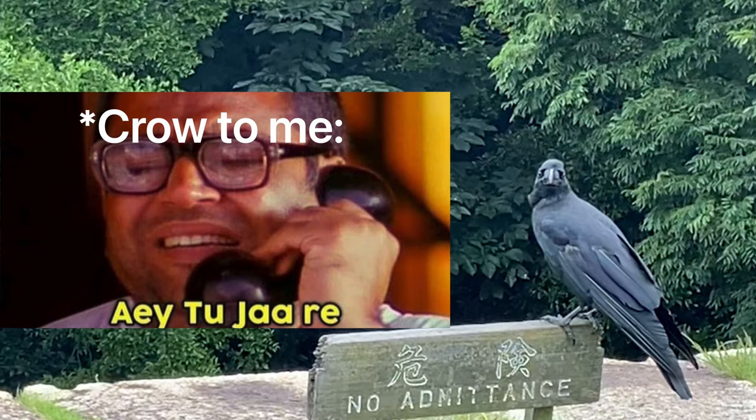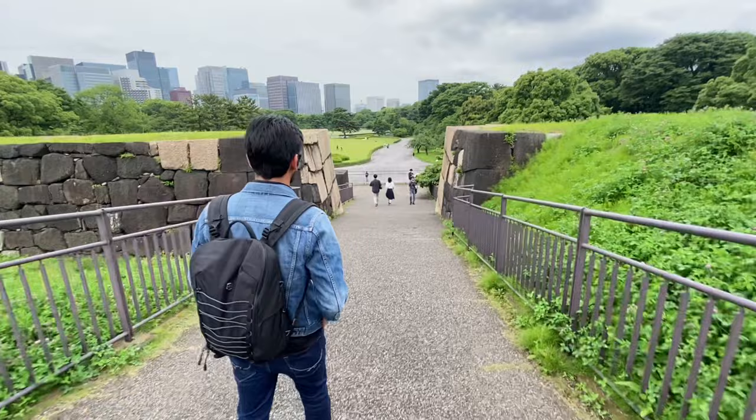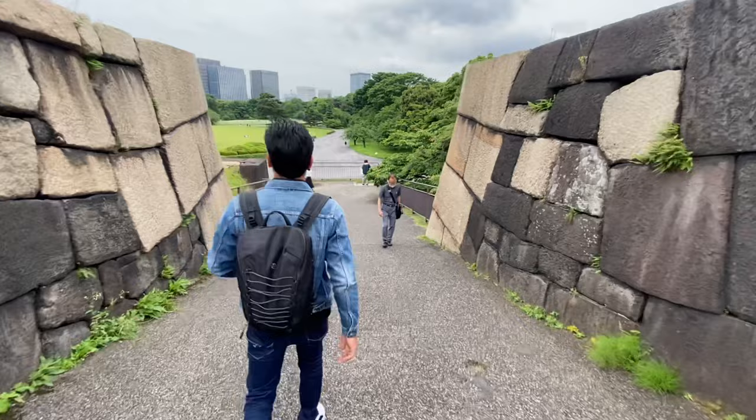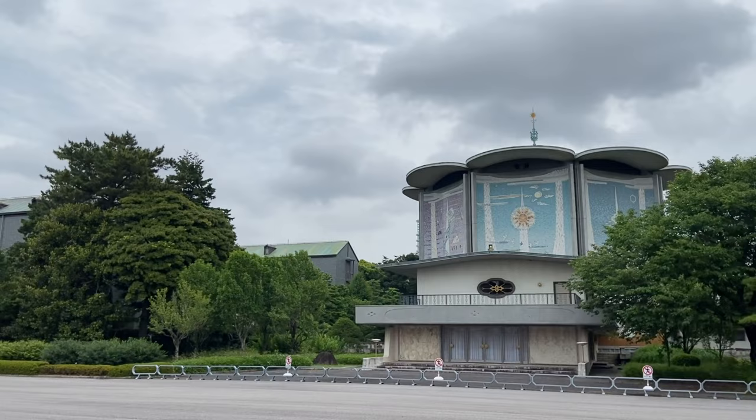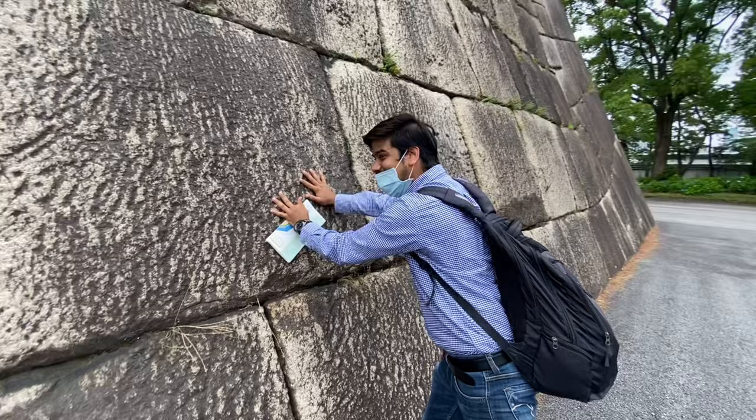There are a lot of people here. Look at this structure — it's made from cement.